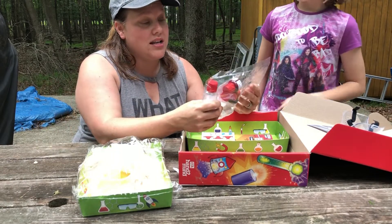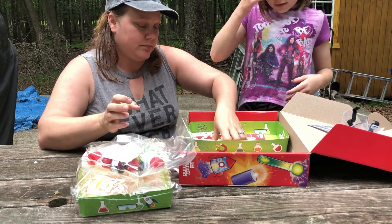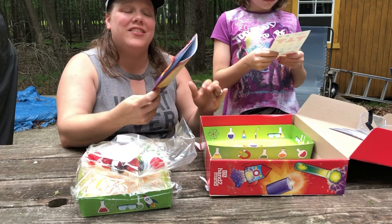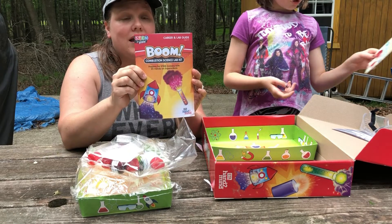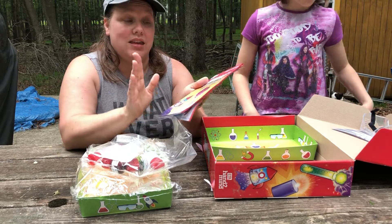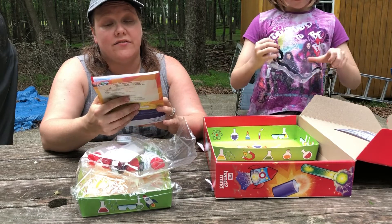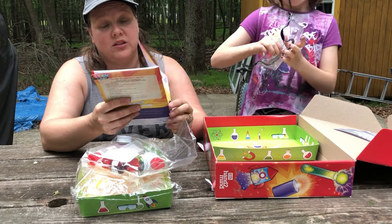There are different things that we need for the experiments. We've got stickers — and then here is the Boom book. So we have 25 hands-on STEM experiments.